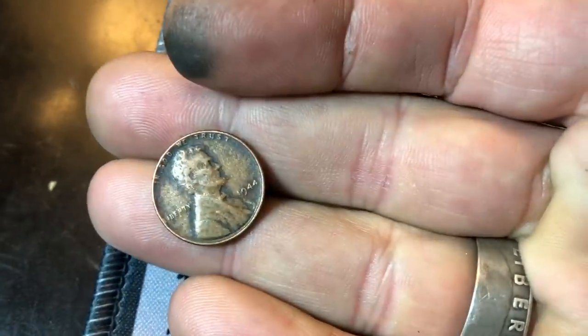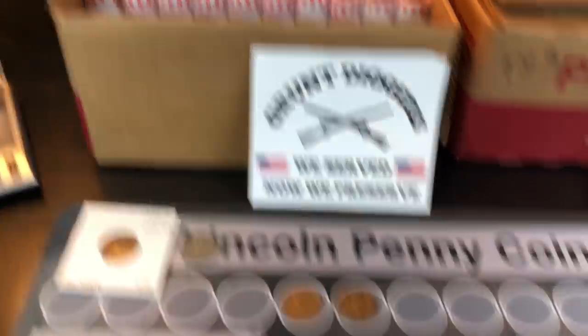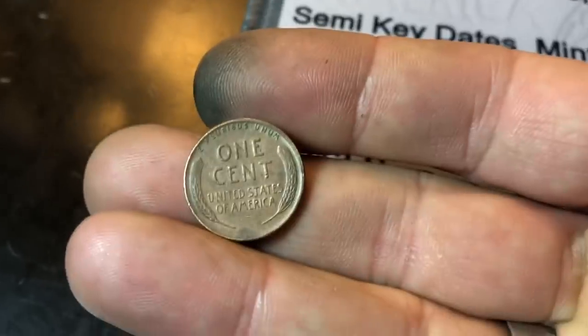Roll 13, almost an ender — second from the end of the roll, we have wheat cent number 5, and it's another 1944. Roll 20, a little bit of a dry spell, but we're going to have our sixth wheat cent of the box already: 1952 Denver.